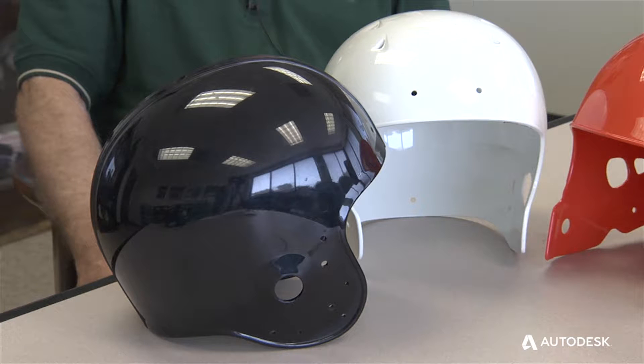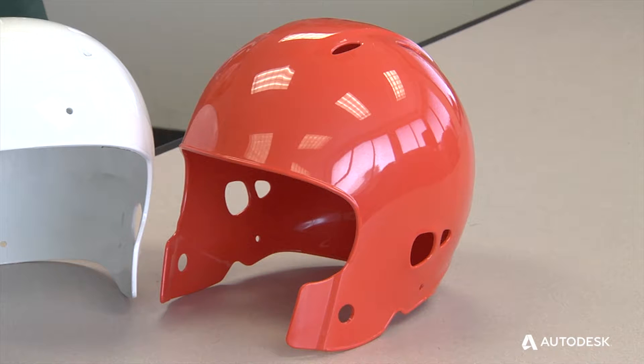These are football helmets for professional and college use, and it's a very complicated head section that is collapsible so you don't stress the part.